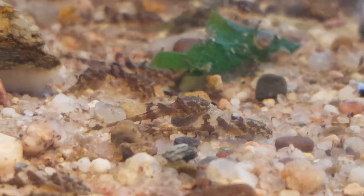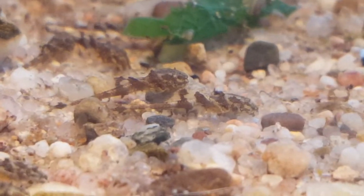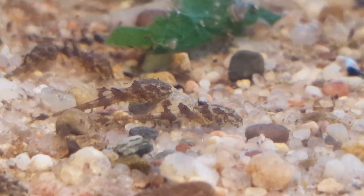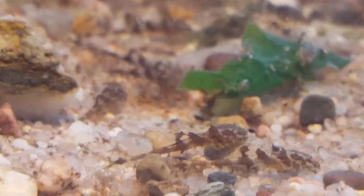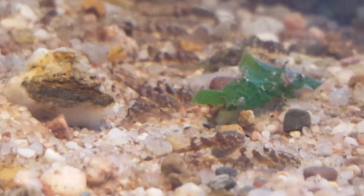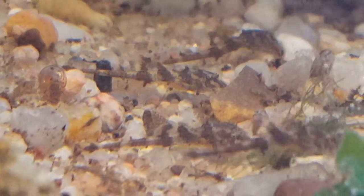I tried to do some close-ups of them. You can already see that they have an elongated body and you can see that they will be Whiptail catfish when they are bigger. That's what they look like.